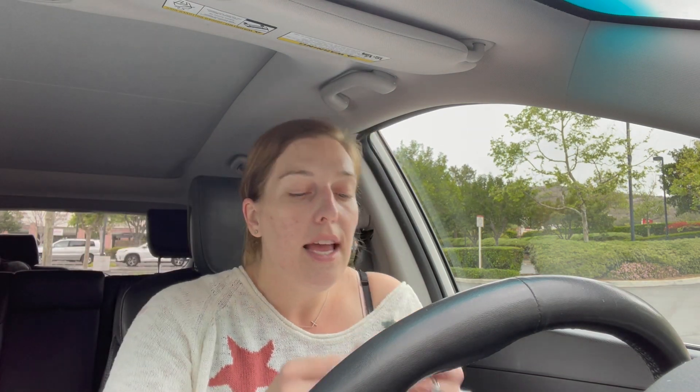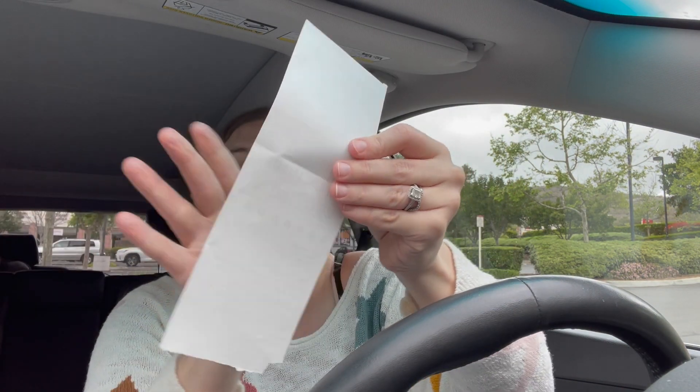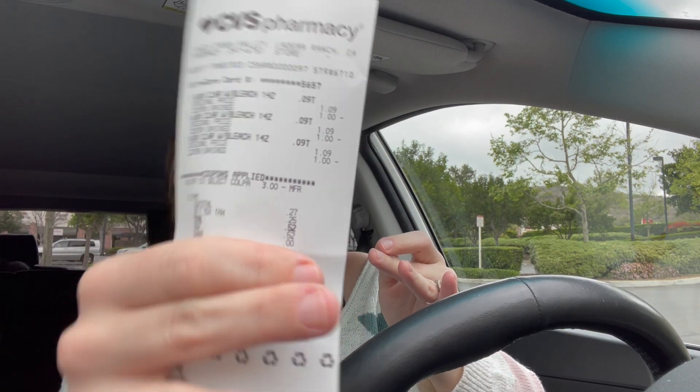Transaction number two was on a separate receipt so you can see how the math comes out. I had a $3 off 3 Ajax CRT. I picked up three of the Ajax with bleach, priced at $1.09 each, and used the $3 off 3 CRT. As you can see right there, it came off and my total was 52 cents with tax for all three of them. I thought that was a really good deal.